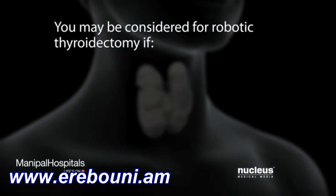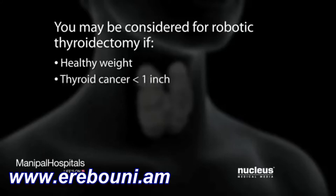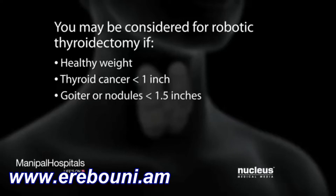Along with having these conditions, you may be considered for a robotic thyroidectomy if you are at a healthy weight, your thyroid cancer is less than an inch in diameter, your goiter or nodules are less than one and a half inches, and you want to avoid scars on your neck.